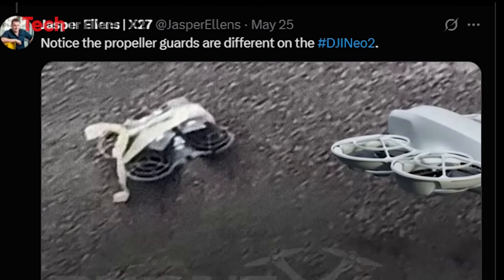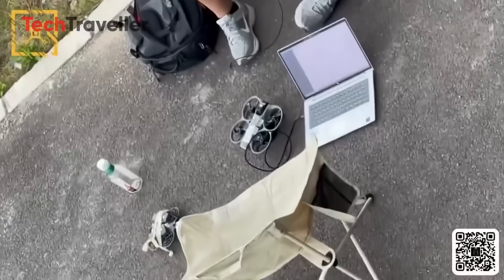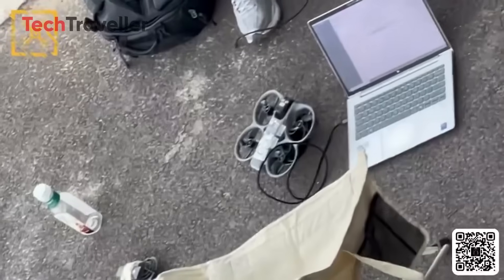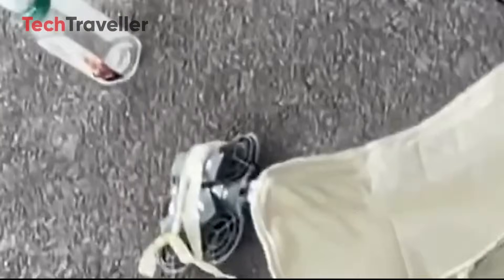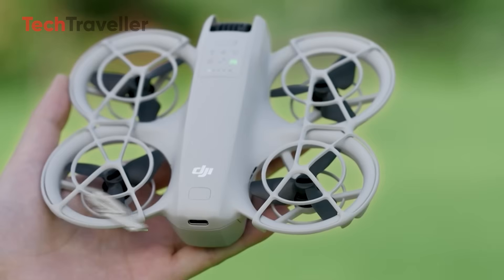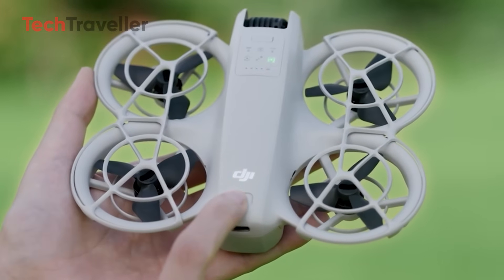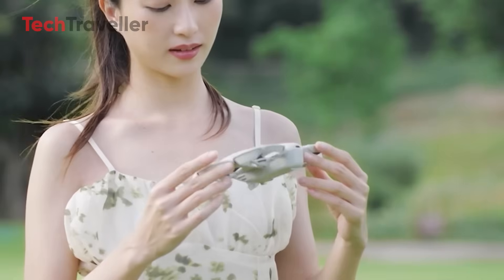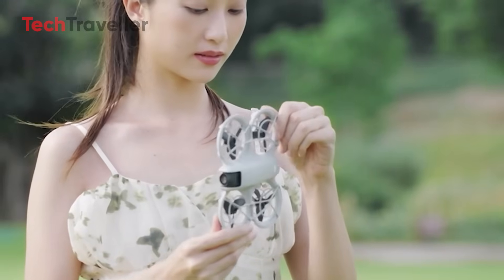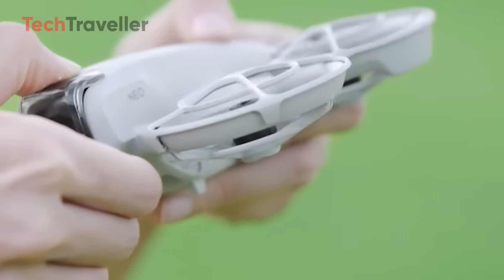Now let's talk about what makes this little drone actually exciting. Starting with the design: double-layered propeller guards. We saw it in a leaked prototype, and it's clear DJI is going for safer, more refined protection — perfect for indoor flying or first-timers. This thing looks like it could take a few hits and keep on flying. The redesigned lightweight body keeps the classic mini-drone silhouette but gets a sleek refresh — more aerodynamic, more portable, and probably under 249 grams to avoid registration in many countries.